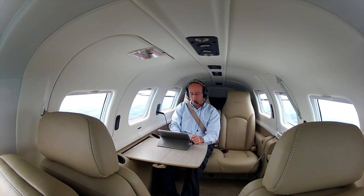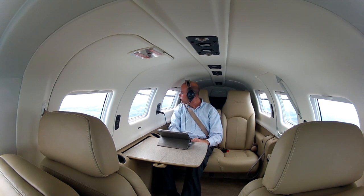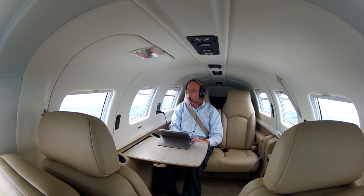The hallmark of the Piper Mirage is providing class-leading comfort in a capable and efficient airframe. Experience one for yourself and see what so many owners have come to know — the Piper Mirage truly is in a class all by itself.